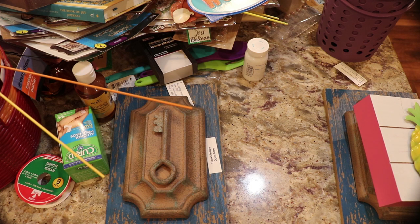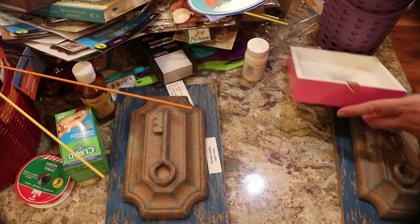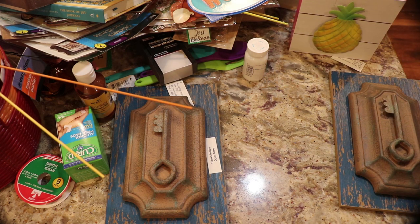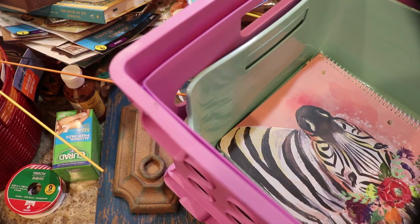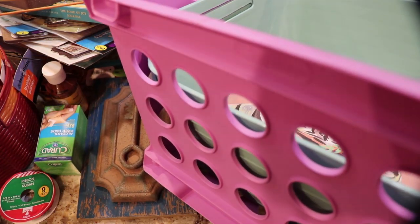On to Walmart clearance — you might have seen I hauled those big milk crates the other day. I got more milk crates — they had purple, teal, white, and deep blue on clearance. I thought it was great when I got them for around $3 something, but they were down to $2.50 today so I bought eight of the purple. These are the full-size milk crates.